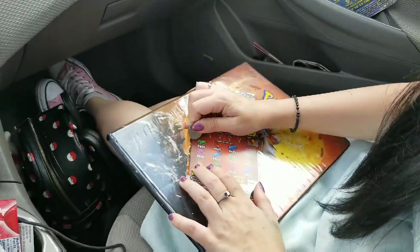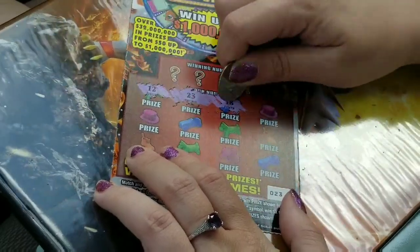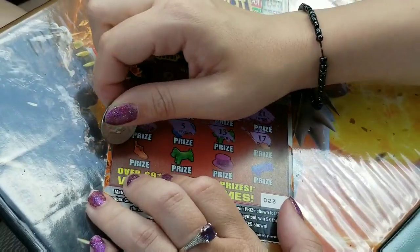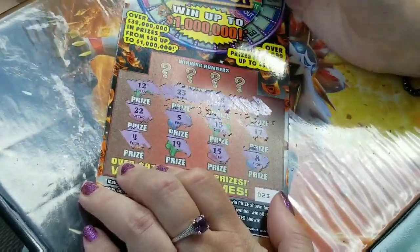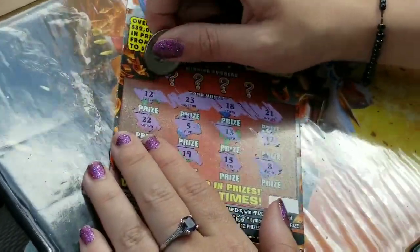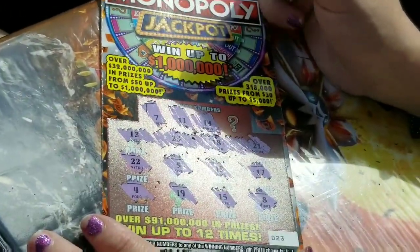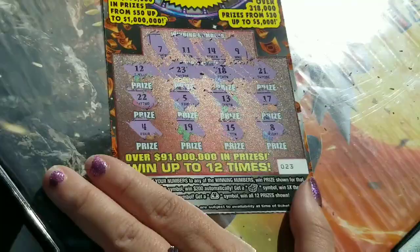I'm going to win right now, Christy says. Her last Monopoly ticket — she's going symbol hunting. 12, 23, 18. Come on, Christy. 21, 22, 5, 13, 17, 4, 19, 15, and an 8. Let's see a winning number. 7, no. 11, no. 14. On this one, I'm going to win. And a 9. Nope. Looks like four losers in a row.